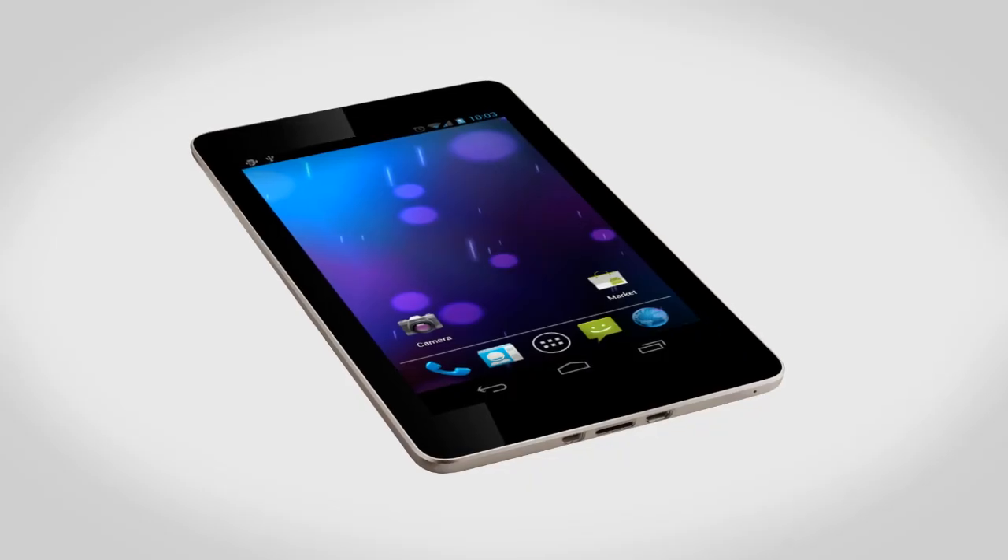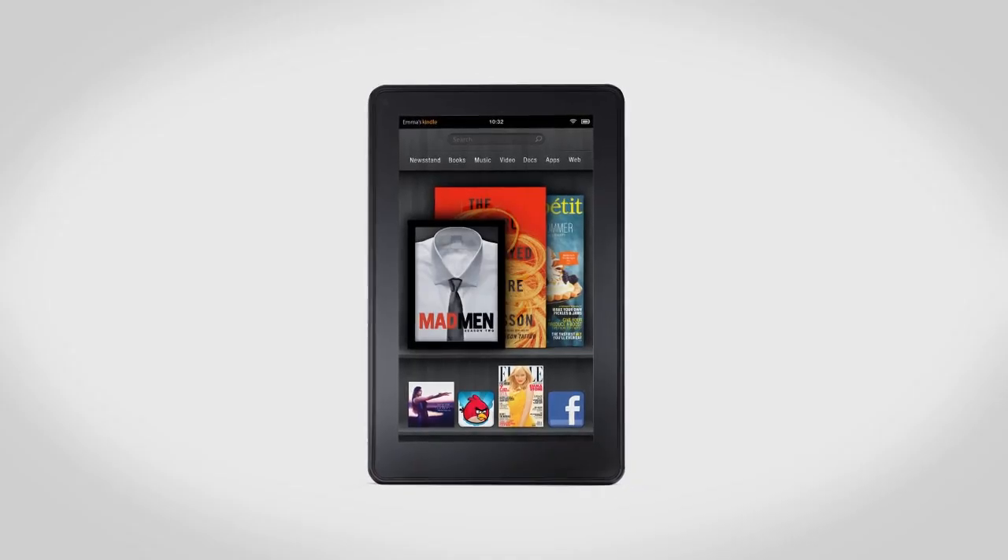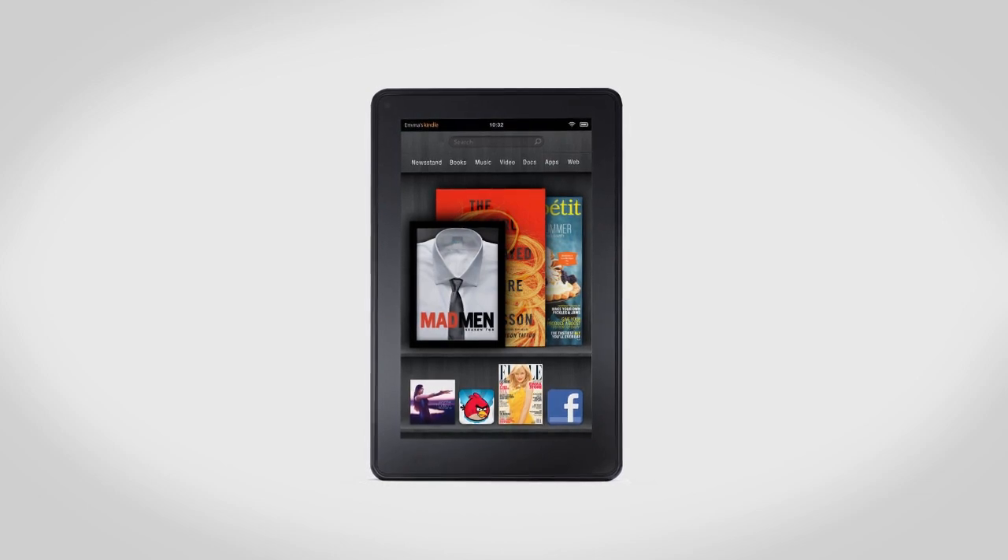Hey guys, this is Austin and today we're going to be going over the Google Nexus tablet. Of course, out of all the Android tablets so far, probably the most successful has been the Amazon Kindle Fire, and considering that Amazon pretty much stripped all the Google out of Android, I don't think they're all that happy about it. So today we're going to be talking about Google's answer to all this, the Nexus tablet.